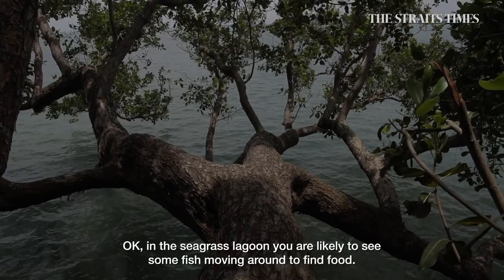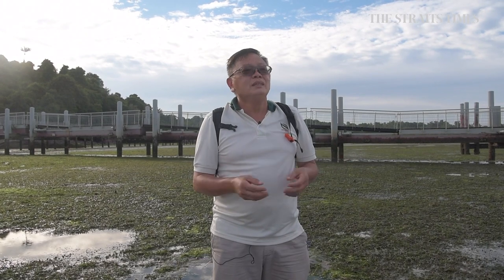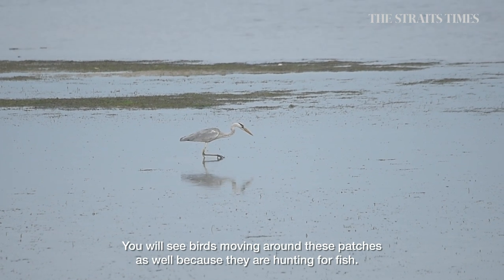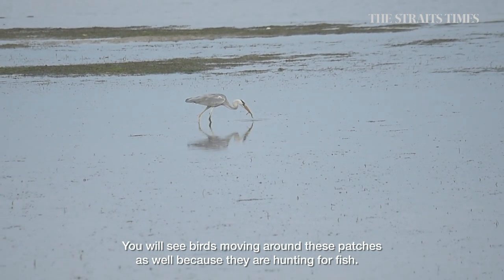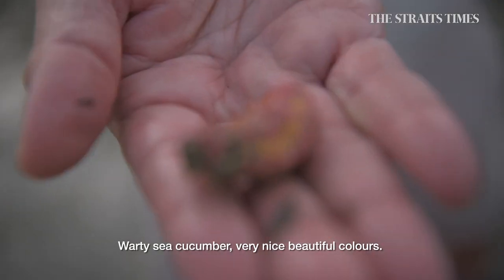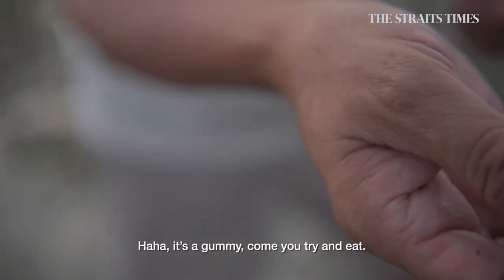In the Seagrass Lagoon, you are likely to see some fish moving around to find food. If you are really lucky, you might see a seahorse. You will see birds moving around these patches as well because they are hunting for fish. They are very nice and beautiful colours.